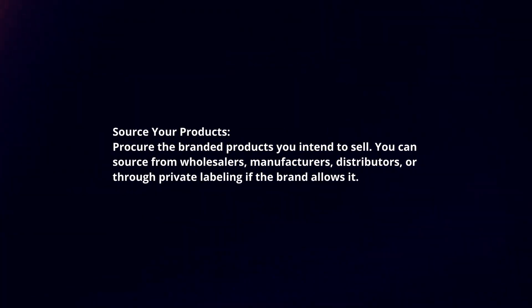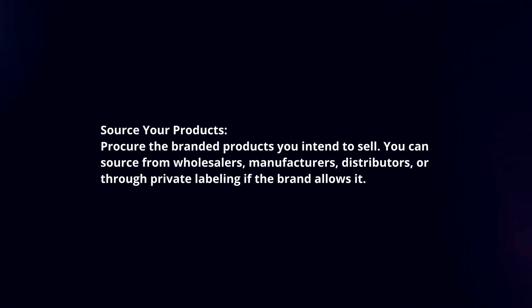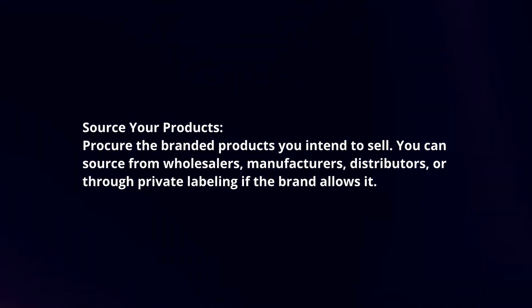Source your products. Procure the branded products you intend to sell. You can source from wholesalers, manufacturers, distributors, or through private labeling if the brand allows it.